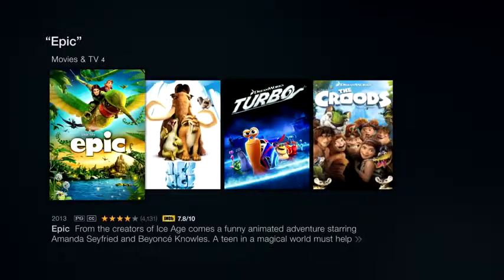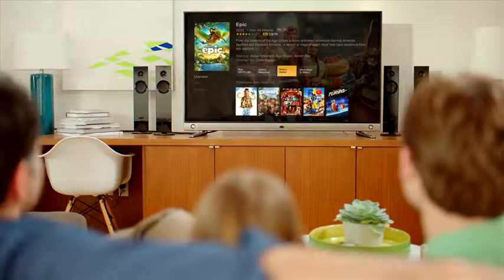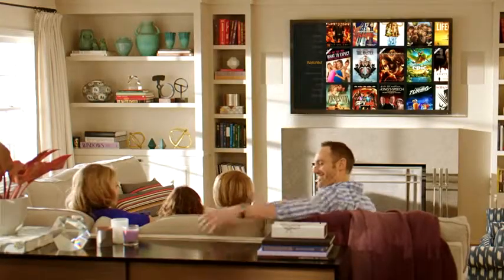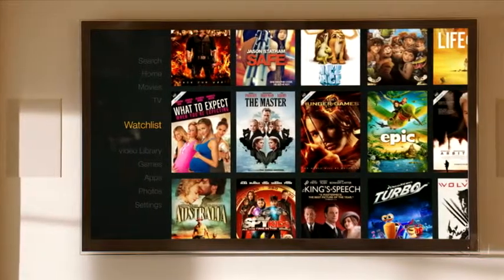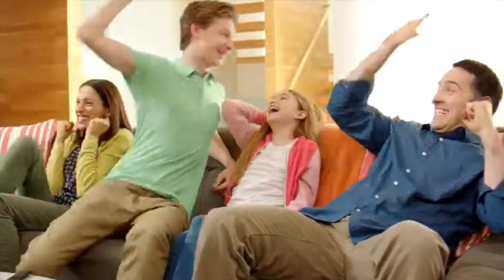Still can't decide? See details about the video all in one place — cast, descriptions, ratings, trailers, and more. Pick a title to watch now and save the others for later on your watch list. It's that simple. You can also watch live news or sports like Watch ESPN and more.